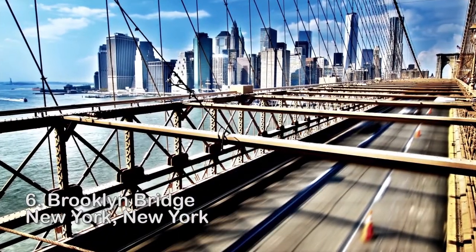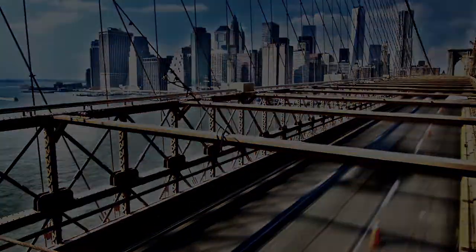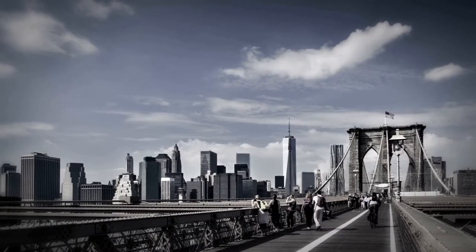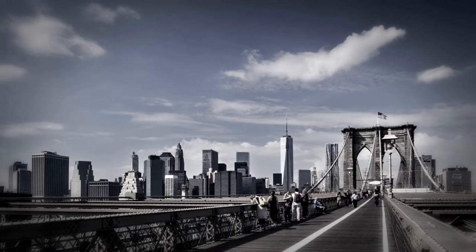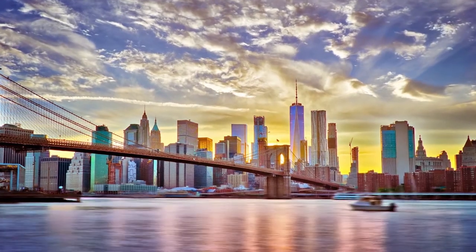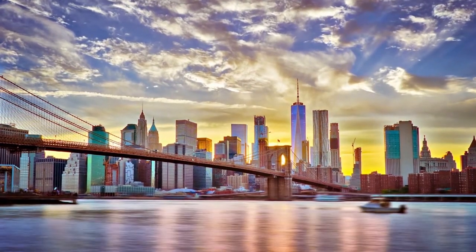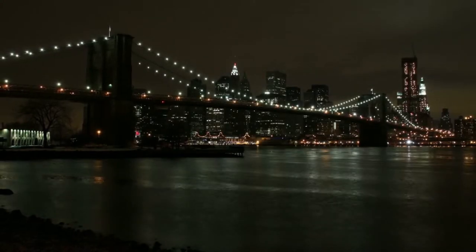Number 6: Brooklyn Bridge, New York. For more than a century, the Brooklyn Bridge has connected Manhattanites with millions of Brooklynites. When it was opened in 1883, the bridge was hailed as a marvel of modern engineering, and it still is today. When it was completed, it was the world's largest suspension bridge.